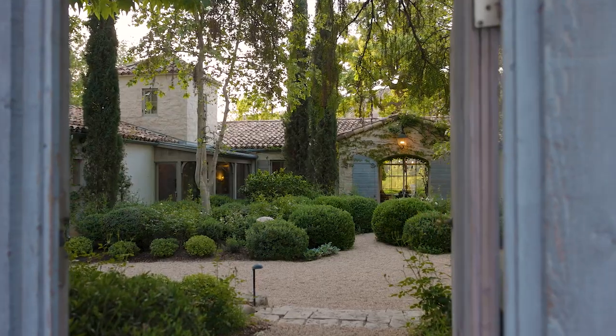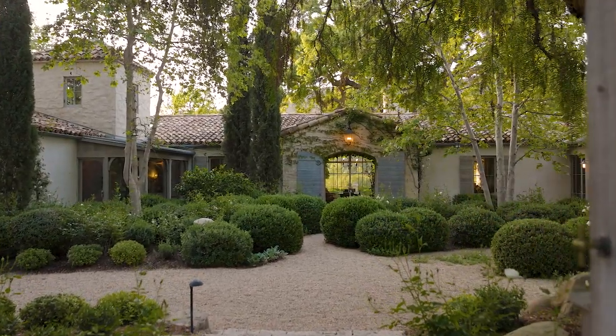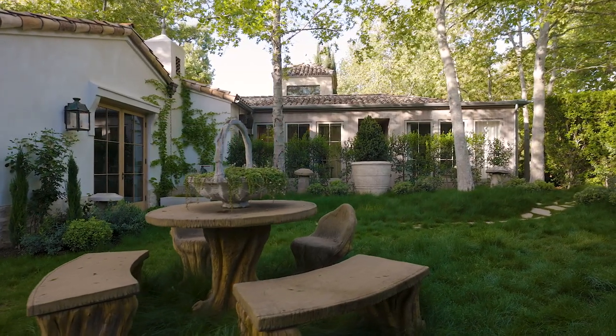Hi, I'm Brooke Giannetti and this is my husband Steve. We would like to welcome you to our home, Patina Farm, here in Ojai, California. We are a design team — I do interiors and Steve does architecture. We also do gardens together, and we did all of that here at Patina Farm.